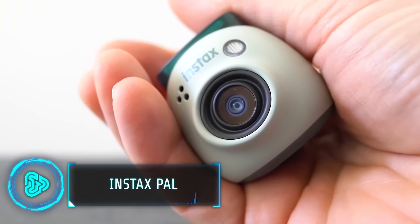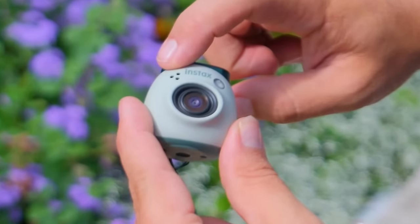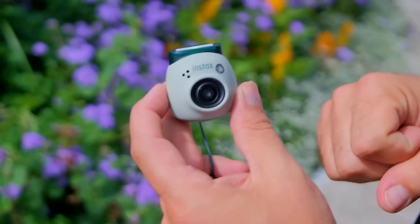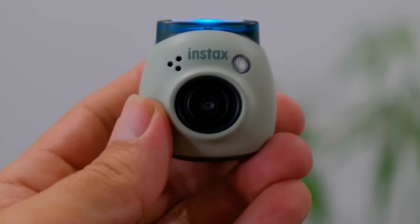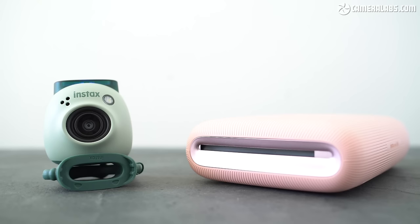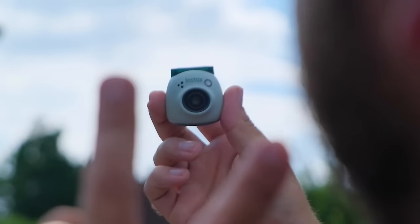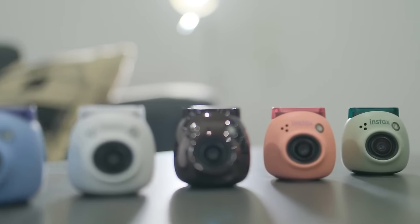Fujifilm, the maker of this next gadget, is a leader in instant photography, combining retro charm with digital convenience. Their pocket-sized device combines instant film photography with modern features like digital filters and app connectivity. Customize your photos with pre-shutter sounds, then print them instantly using an Instax Link Series smartphone printer. The camera also offers remote shooting options via your smartphone, so you can even join the group photos. You can buy this camera for $109.99.